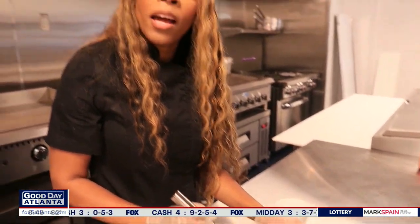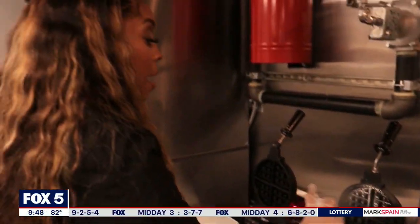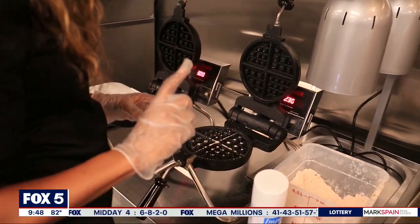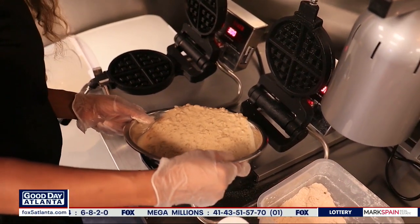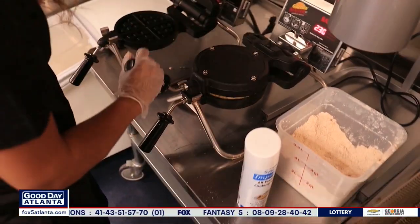We're going to go ahead and spray our waffle maker down. Make sure it's fully sprayed so that the waffle does not stick. See how thick that is? It only sets for about two minutes, and then you pull that waffle maker down.